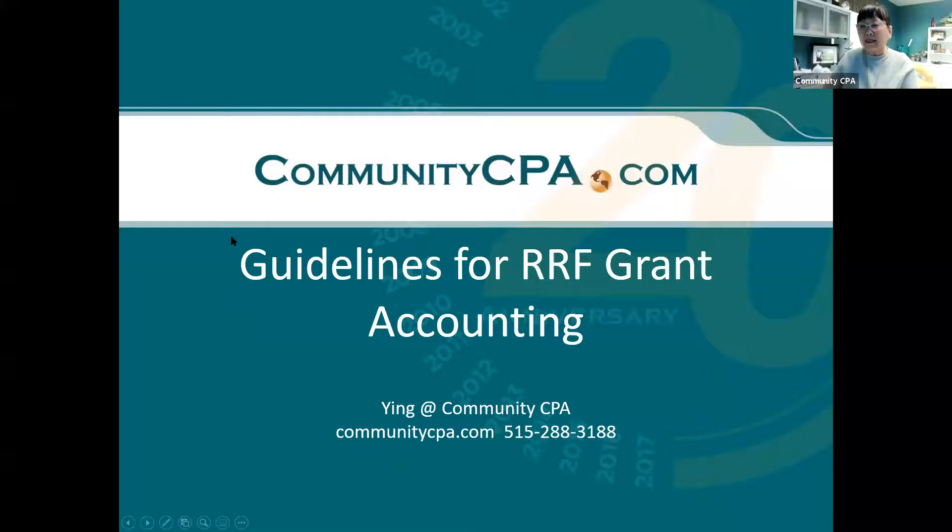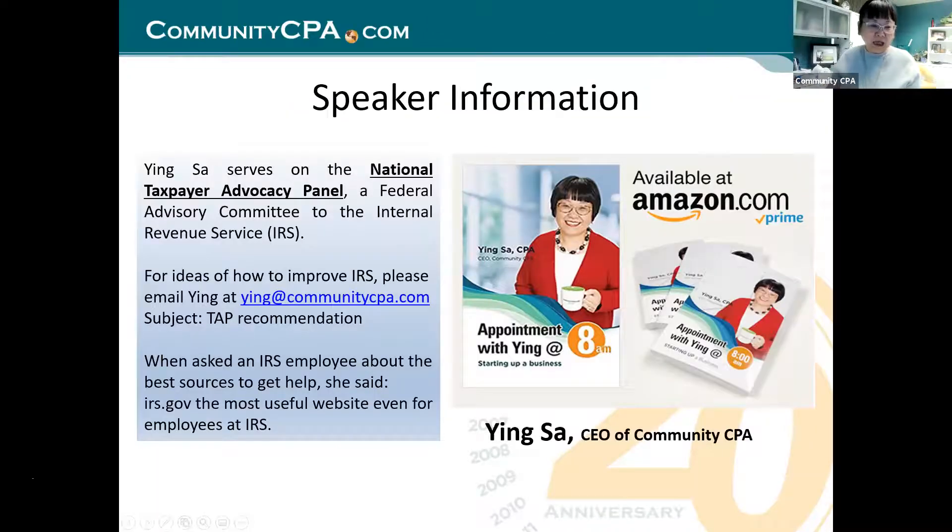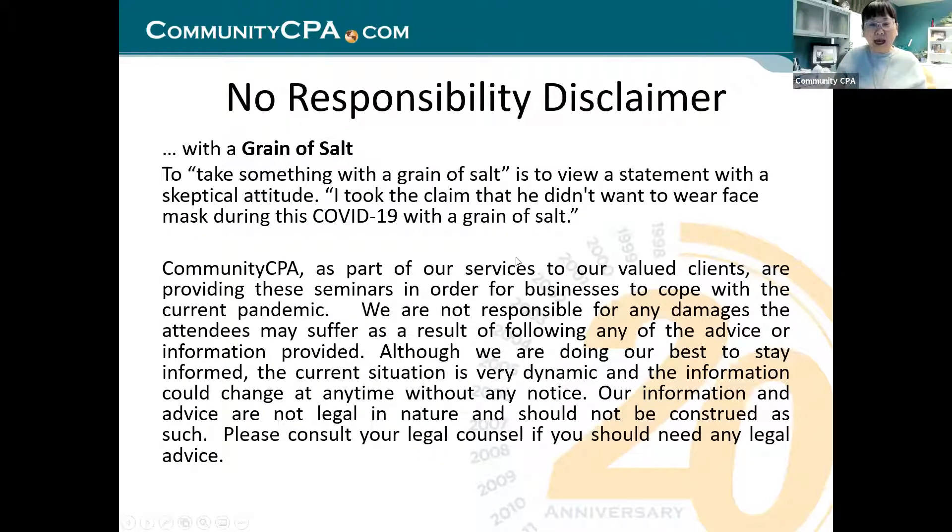Our talk today is guidelines for RRF grant accounting. I want to give you a lot of information. Whatever you hear on the internet may not be right because the timing could be different — knowledge outdates very quickly, especially with this pandemic over the last 18 months. Things are changing so fast and new regulations keep coming out.